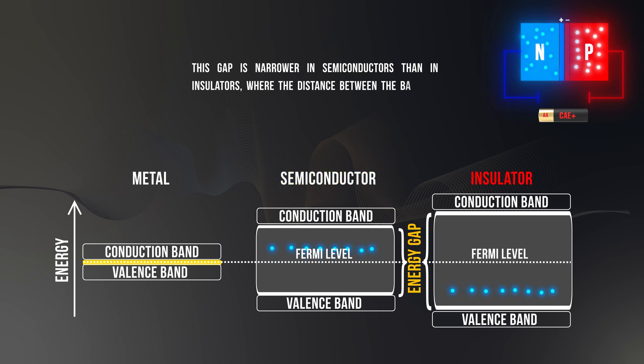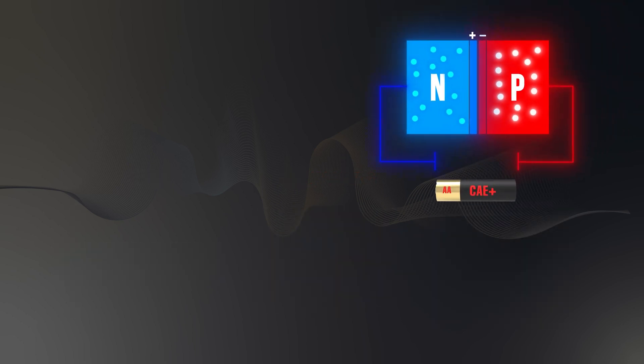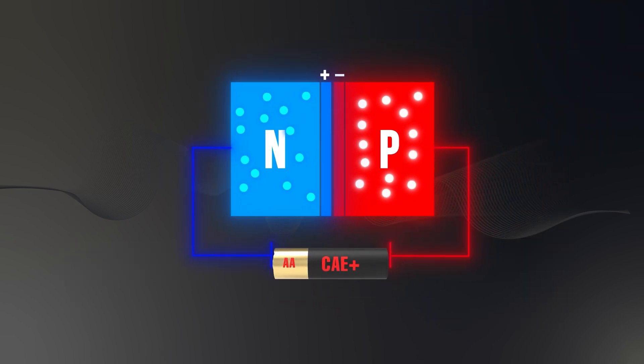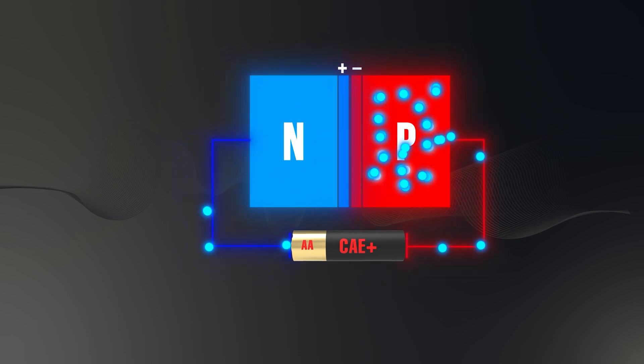As a result, at room temperature, insulators do not conduct electricity, while semiconductors can conduct under certain conditions. Now, let's take a closer look at the microstructural details of a PN junction diode to understand precisely how it functions at the microscopic level.